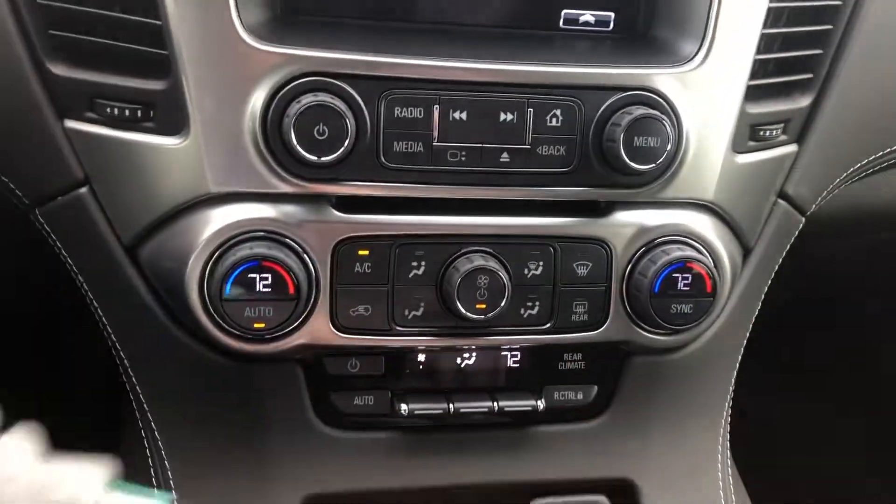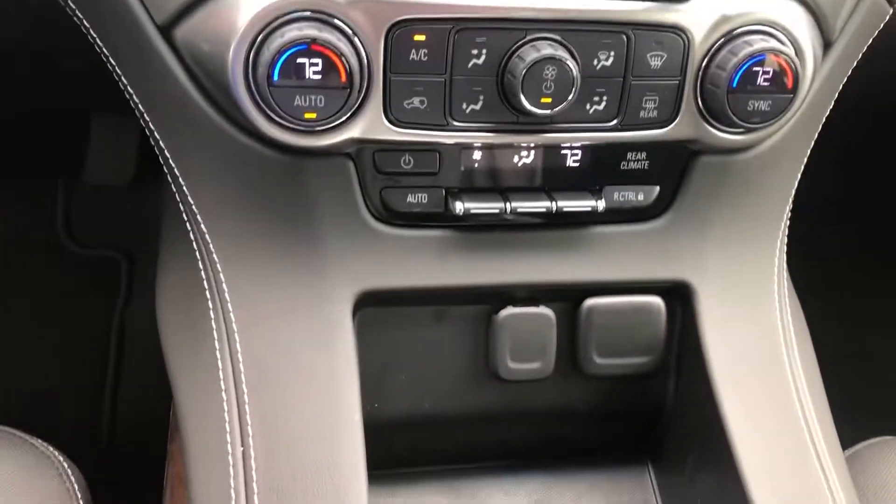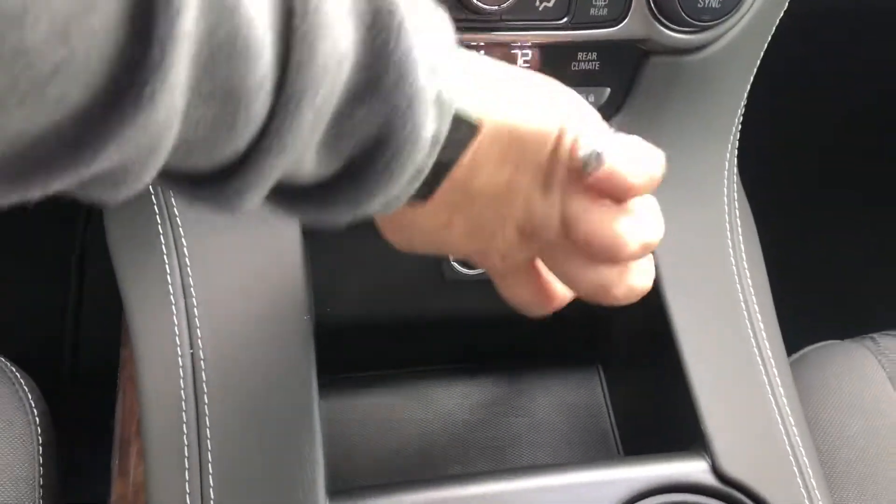That's for your rear climate control — you do have rear climate control in the back where you can access it from the back as well. You've got your 12-volt and 110-volt plug here, cup holders, and your center console.